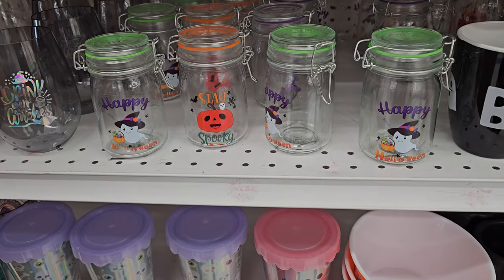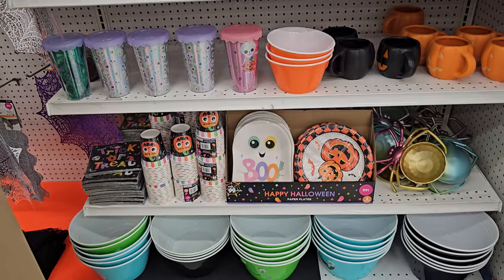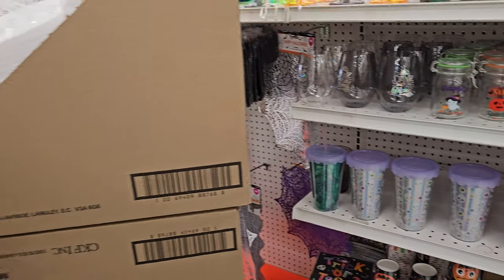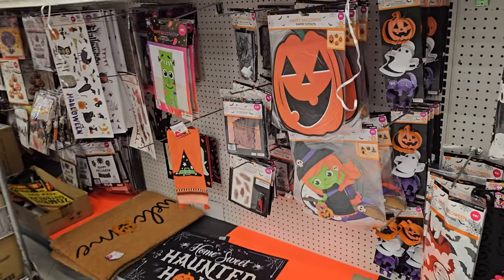These are kind of cute little candy jars. Googly Eye Man! I remember they used to have a better Halloween selection — I feel like it's a lot of just wall stuff now.